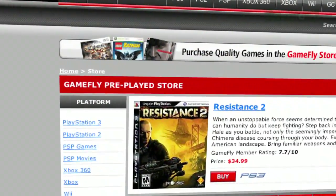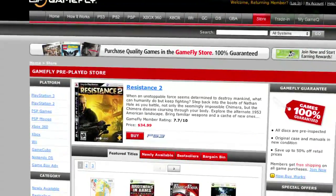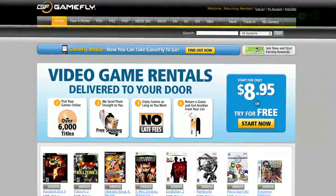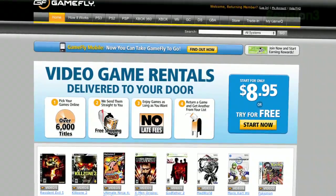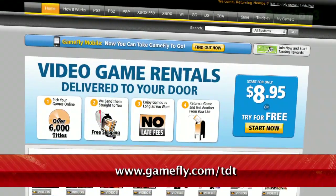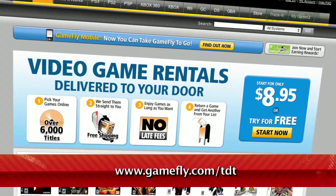Once you're done playing a game, send it back and Gamefly will send you the next available game on your list. If you really like the game you're playing, simply click Keep It on the Gamefly website and the game is yours at a discounted price. Gamefly will even mail you the case and manuals free of charge. Techzilla Daily fans get a two-week free trial when they go to www.gamefly.com/tdt.